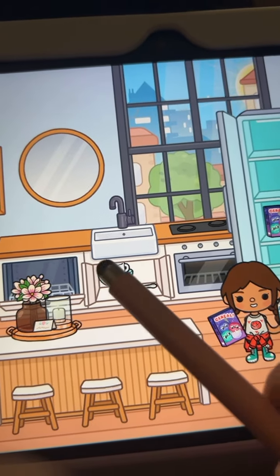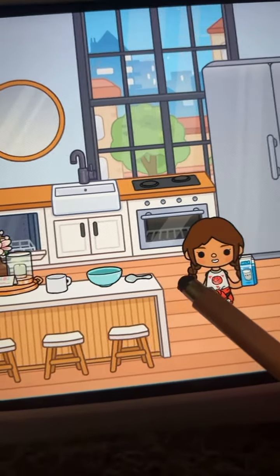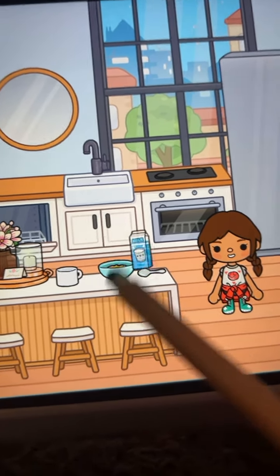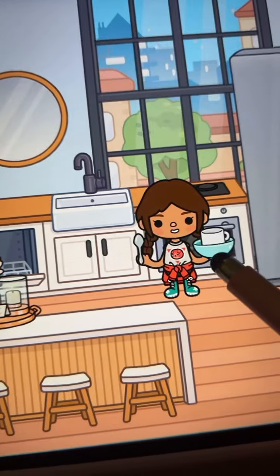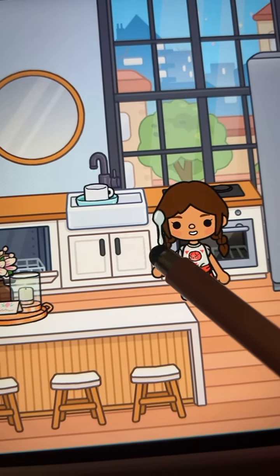My favorite is Frosted Flakes. So I gotta get my bowl and my cup. And then I wish I could pour milk in here, but I can't. And then I drink milk too. So I devour my breakfast. My parents love this step, but then I leave my dishes in the sink for my parents to clean.